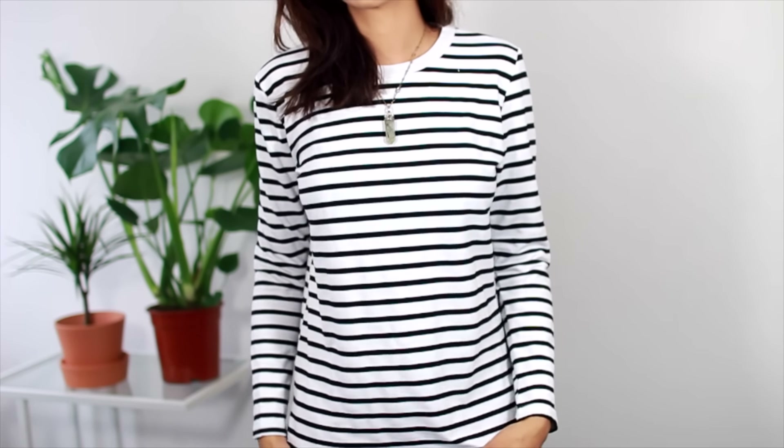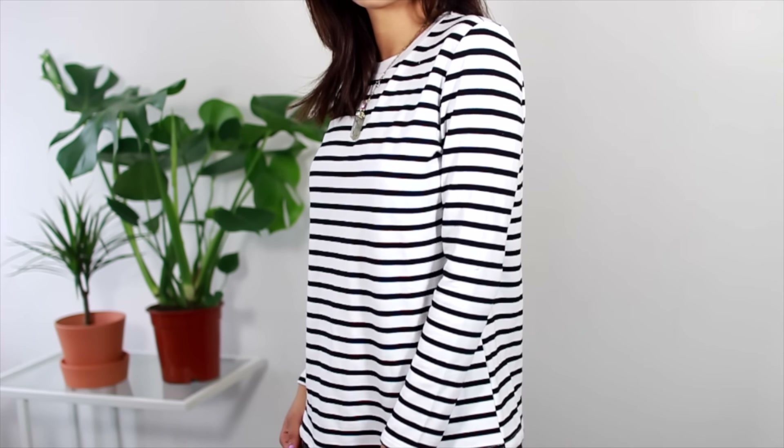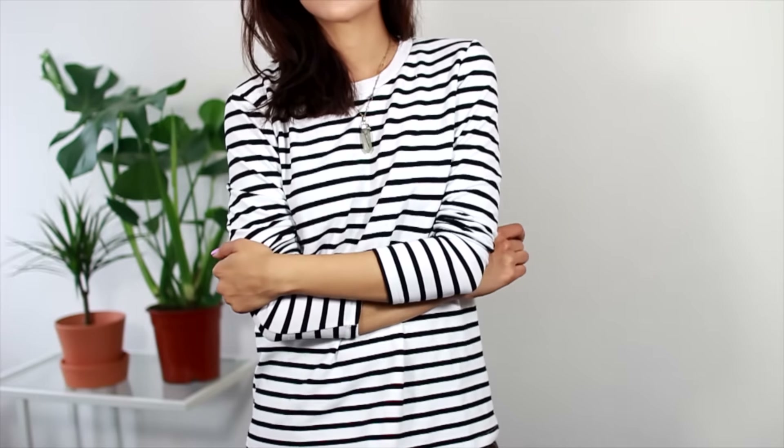And the last thing from Sheinside is this basic striped black and white long sleeved top. I wore it in my October favourites. It's a nice cotton, it's not too thin — just a basic top.